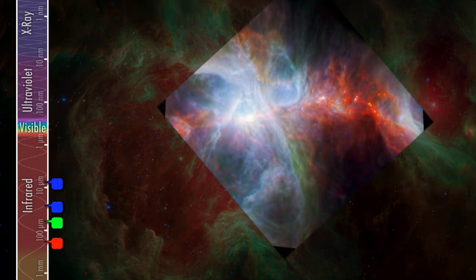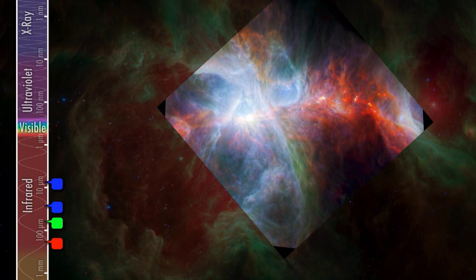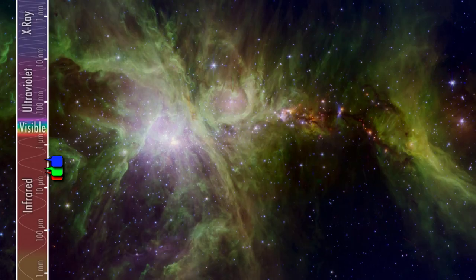But we can keep playing this game — keep pushing further into the infrared, combining some data from Herschel, and now the colors become a temperature map of just the dust through this object. Or we can push it the other way and combine it with data from the Hubble Space Telescope in the visible spectrum — now the blues and greens represent the hot gas, whereas the reds represent the cooler dust. We can keep switching the palette around, and even restricting to just a couple of channels, we're still seeing different aspects of this object that can be very compelling.